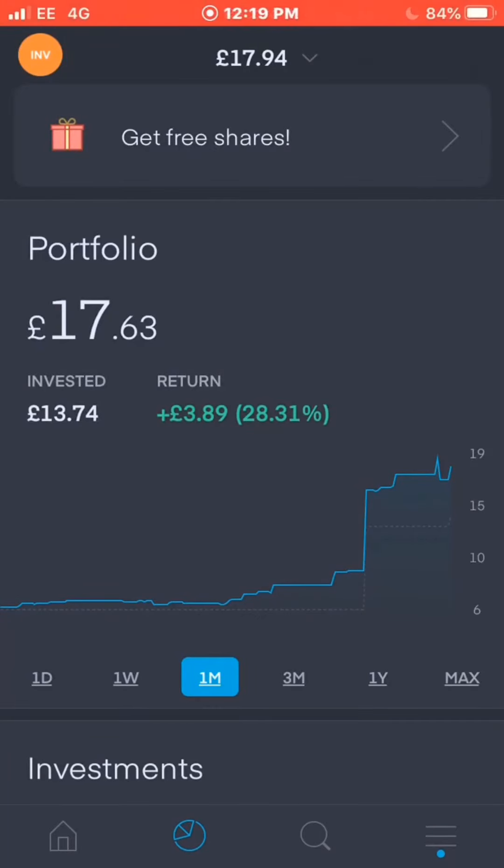Hello guys and welcome back to the Dividend Investor. Back today with another video — I'll be going over my new video series that I'm starting using the Trading 212 app, starting a growth portfolio. If you're new to the channel, welcome — I talk about investing and personal finance.